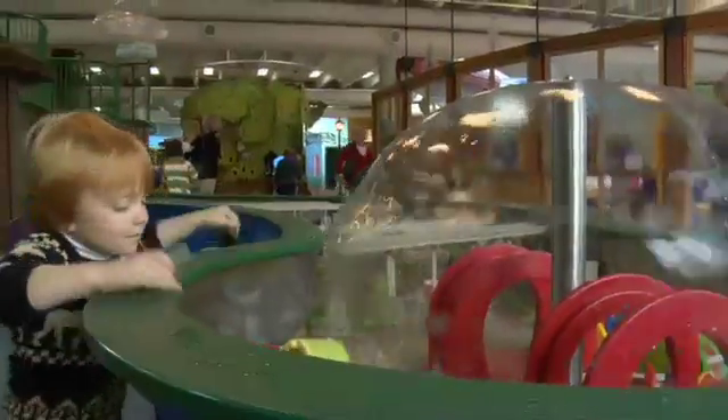Water play is one of the best experiences for young children. It's open-ended — there's no wrong or right way to play. It's both exciting and stimulating, but it's also soothing. It is something that will hold a child's attention for a good period of time.